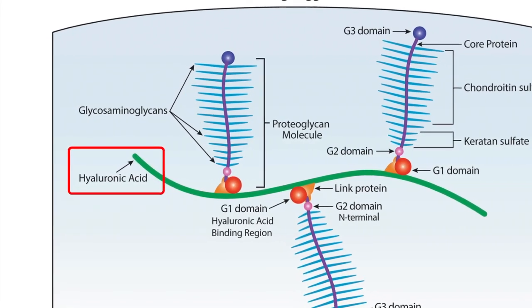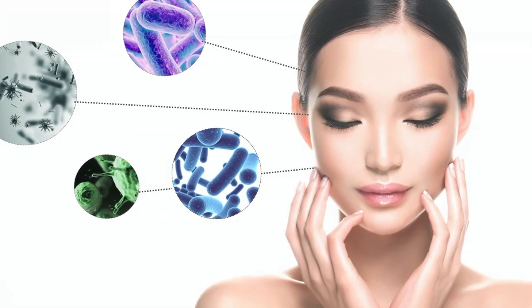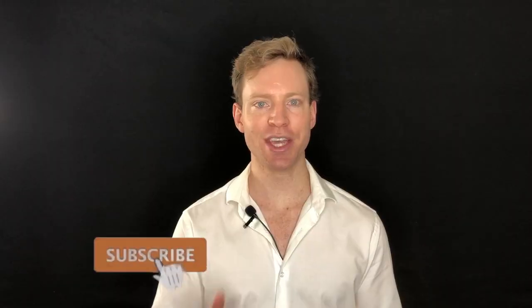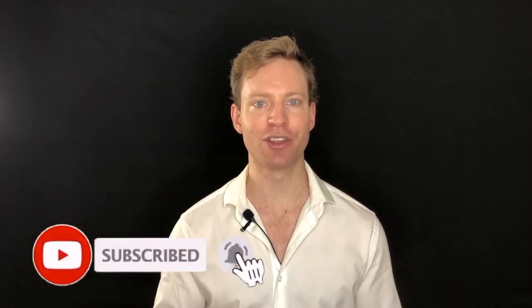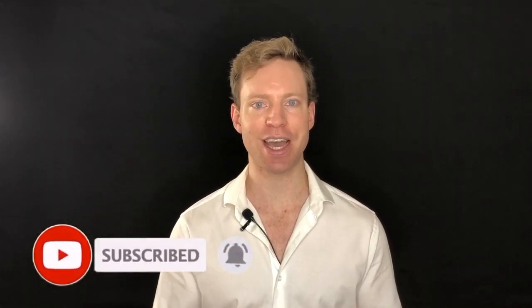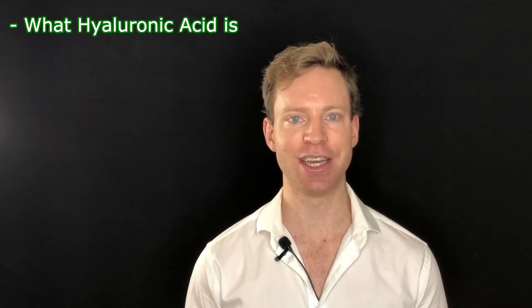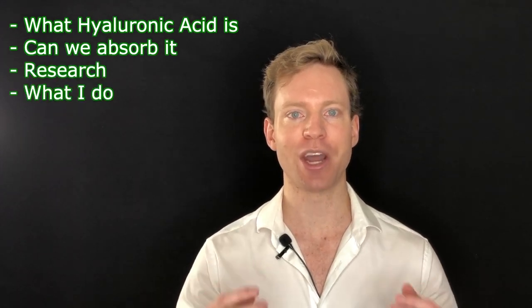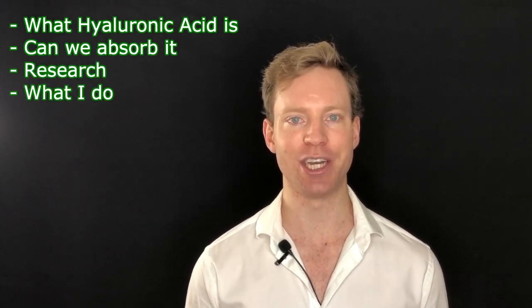Hyaluronic acid has been used to fight arthritis and is now making headlines for its skin benefits. The trouble is, hyaluronic acid is a large, bulky molecule, so in theory it will just pass straight through us and won't have any effect at all. But with all the headlines it's making, it can be difficult to figure out if it's worth our time. In this video, we'll go through what hyaluronic acid actually is, whether our bodies can absorb it, what the research shows, and what I personally do with that information.